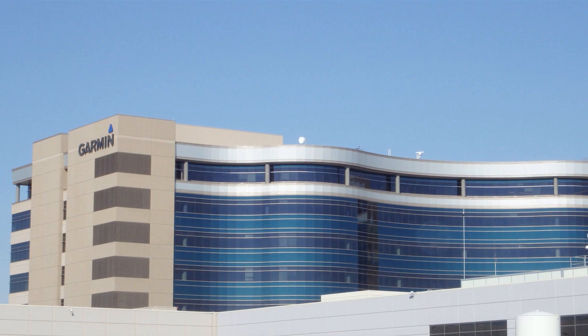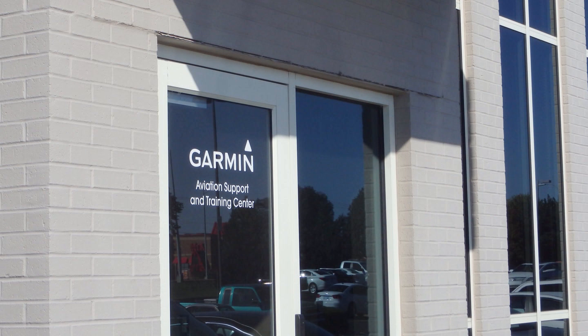I'm Larry Anglosano reporting for Aviation Consumer. Some owners may be hesitant to upgrade to an advanced navigator like Garmin's GTN 750 or 650 because of the learning curve that tags along. But what they may not realize is that Garmin offers factory training here at their Olathe, Kansas Learning Center. I recently took the GTN 750, 650 course and found it to be comprehensive if not fast moving.